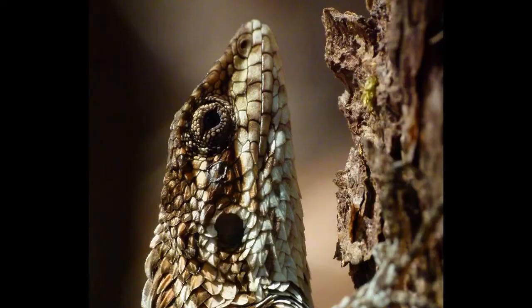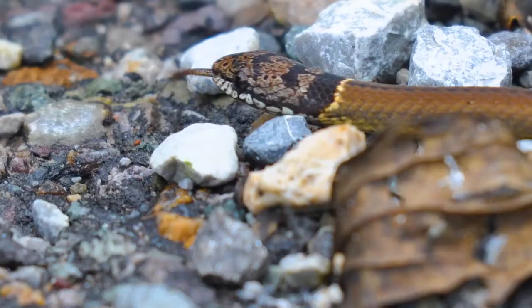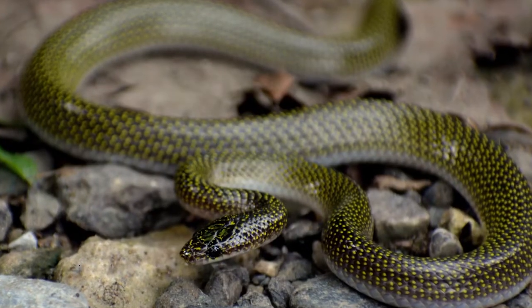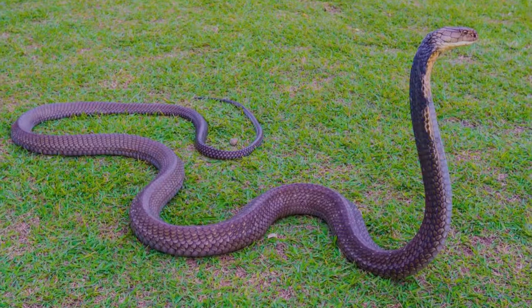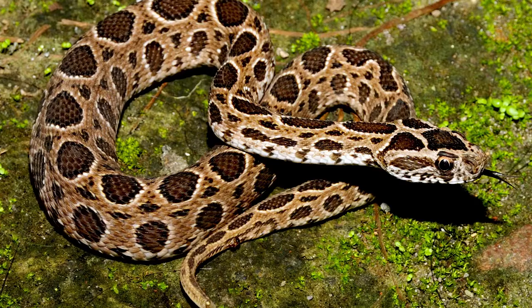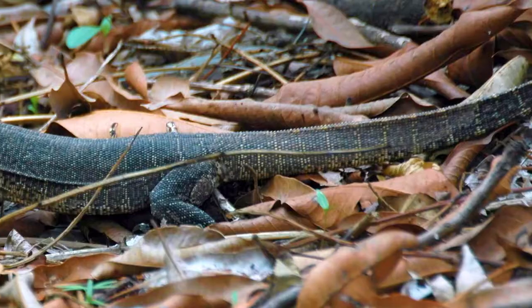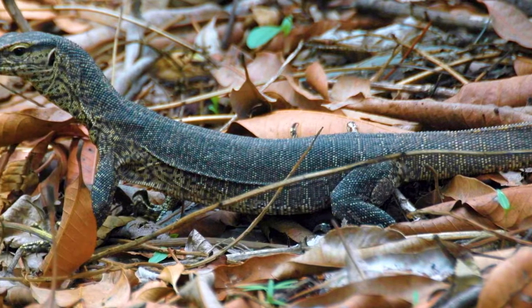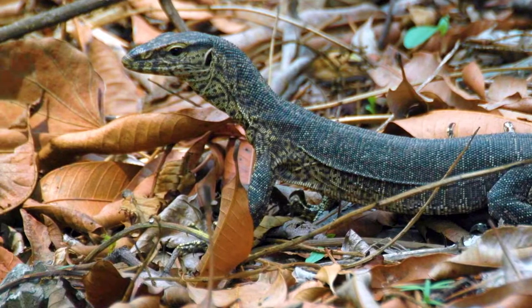Snakes, lizards, and skinks are common reptiles found in the New Forest. The black-headed snake, the Indian wolf snake, the twin-spotted wolf snake, and the rat snake are commonly seen on the campus. Only three snakes — the speckled cobra, the common krait, and Russell's viper — are the poisonous snakes in the New Forest. The monitor lizard, one of the largest lizards in the estate, is a harmless reptile thriving on small vertebrates, reptiles, and eggs.